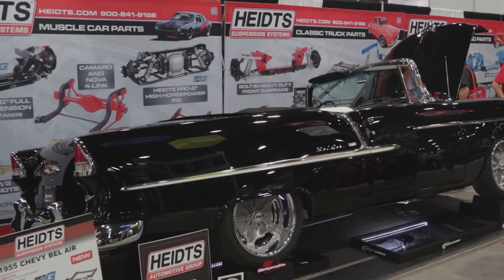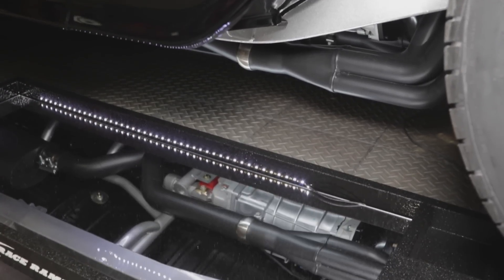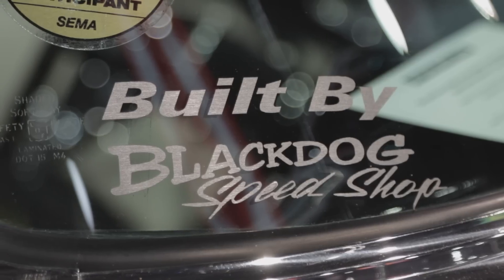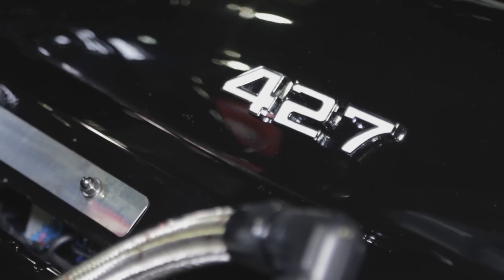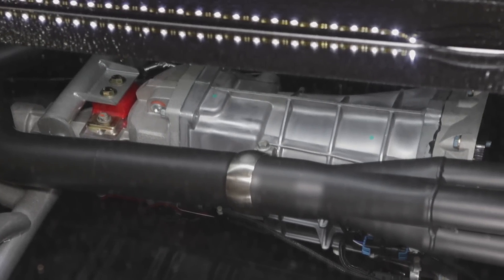The body is pretty much original — 1955 Chevrolet convertible — but the whole drivetrain has been completely modified. It was done by a company in Lincolnshire, Illinois, Black Dog Speed Shop. They put a 427 cubic inch LS7 motor in it, a Tremec 6-speed by Modern Driveline Service, and then it has our independent IRS rear end and our IFS front end, which we call the Pro G.